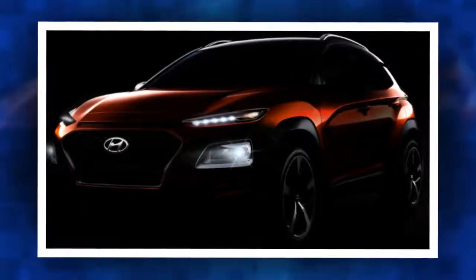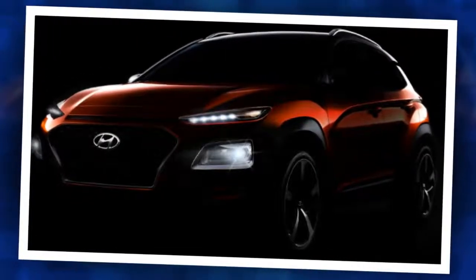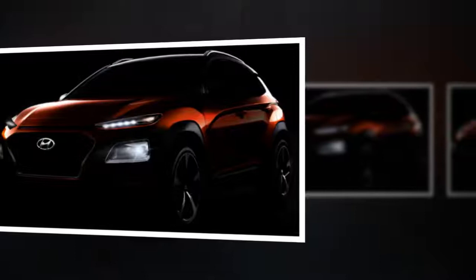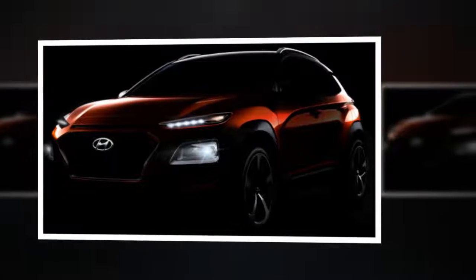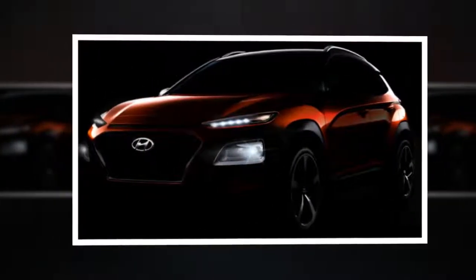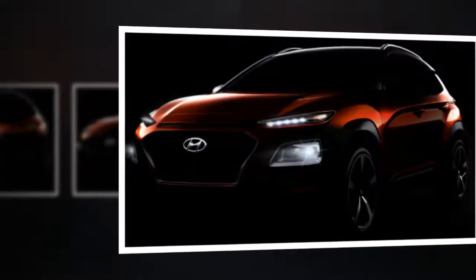Kona's cascading grille is a key element of Hyundai's new design direction. The Kona is a certainty for Hyundai New Zealand — expect to see it here near the end of this year. Kona showcases a new design direction for Hyundai, with a cascading grille and sharper body lines than its current crop of SUVs.